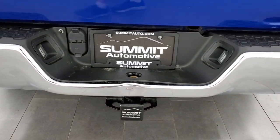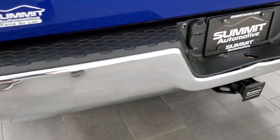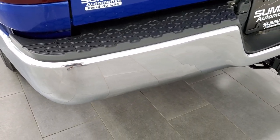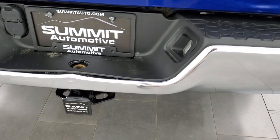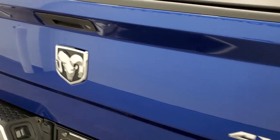It does come with the full towing package which includes the receiver hitch, 4-pin and 7-pin wiring. The bumper's got a couple of little dings on it — once again, used truck.